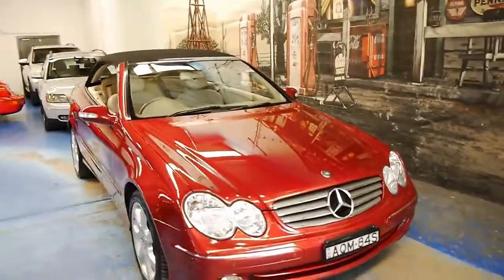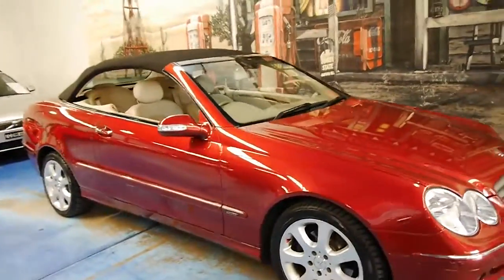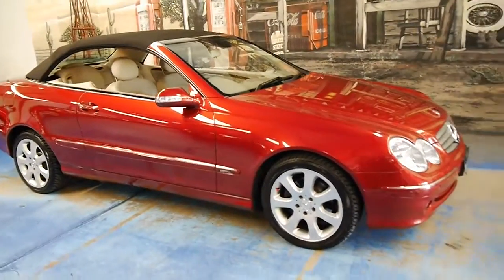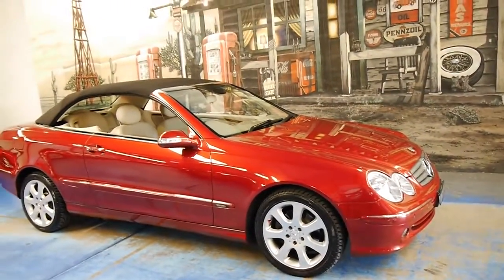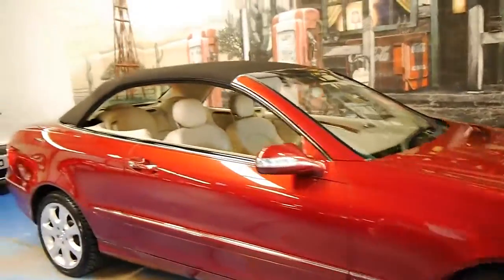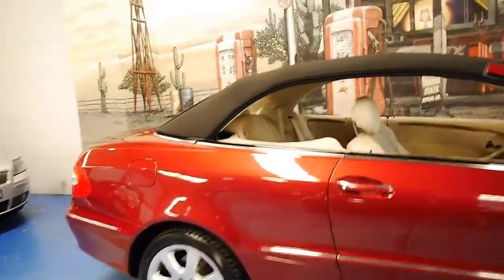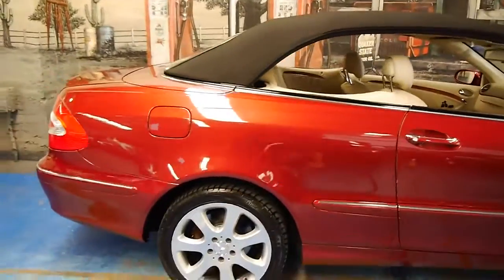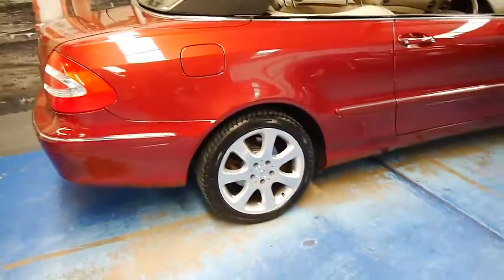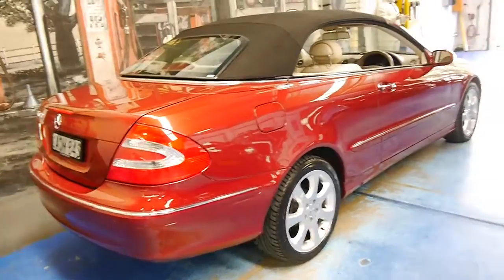If you've been looking for a CLK 320 and you want to buy one with very low kilometres, in great condition, with a good service history, please come and have a look at this car. It's the first one we've had in this gorgeous colour combination. If you're looking around you'll find most of them are silver with black interior, or Cubanite. So we were very happy when we found this car.